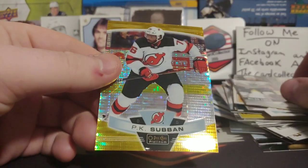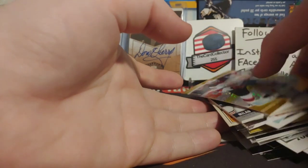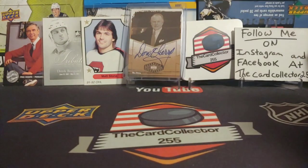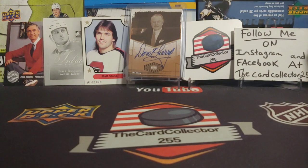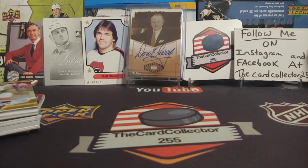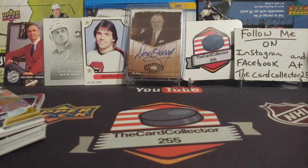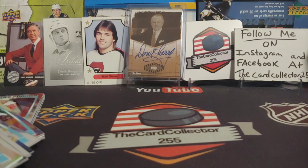We got one jersey card and we got a PK Subban out of 50. But guys, thank you for tuning in. Make sure you guys like, subscribe, share, follow me on Facebook and Instagram. Anything I did pull is for sale so hit me up if you like anything. It's been fun, it's been a blast — I can't say how much fun that was, because that was awesome. I'll talk to you guys later. I will see you Thursday with a mail day video. I'm the Card Collector — have a good day, I'm out.